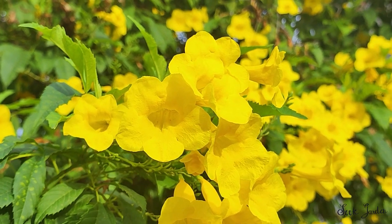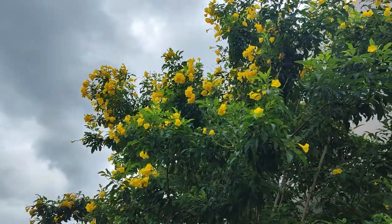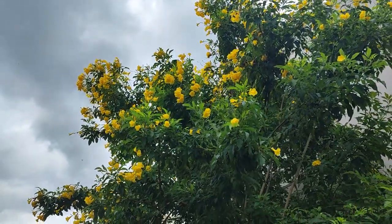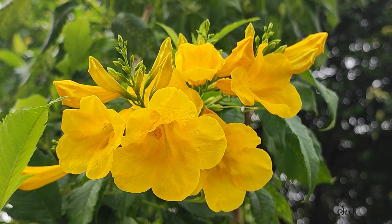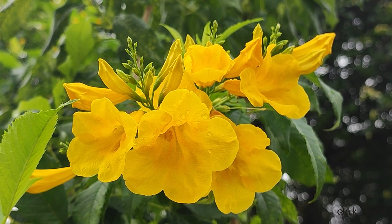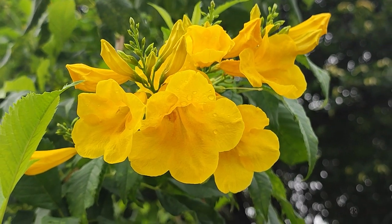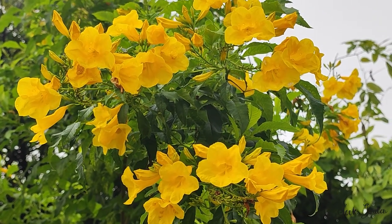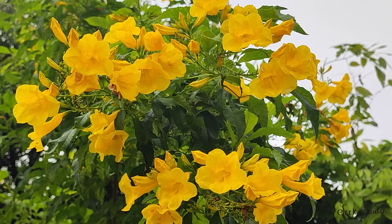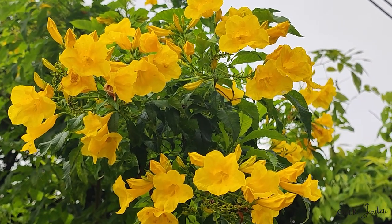In conclusion, Tecoma stans is a captivating and resilient plant that can bring a burst of sunshine to your garden. Its striking yellow blooms, adaptability, and wildlife-friendly attributes make it a popular choice for gardeners and landscapers seeking to create vibrant, sustainable outdoor spaces. Just remember to be mindful of its growth habits to ensure it thrives without harming local ecosystems.